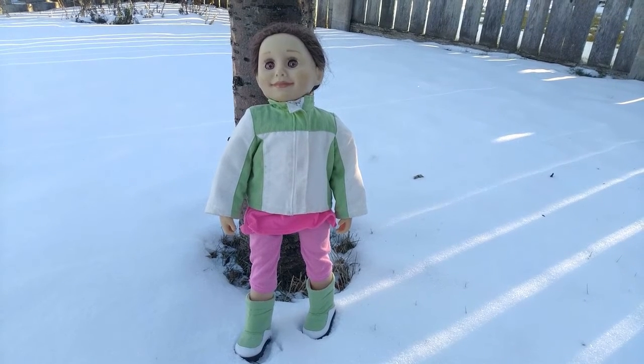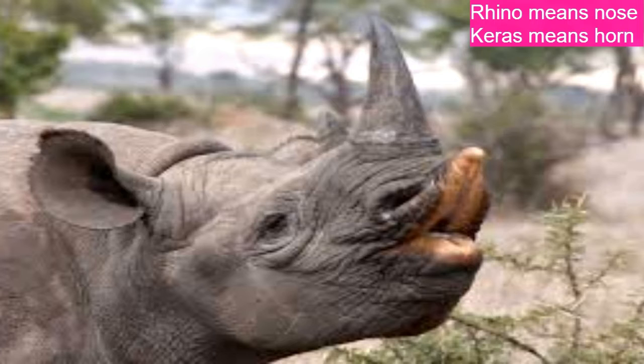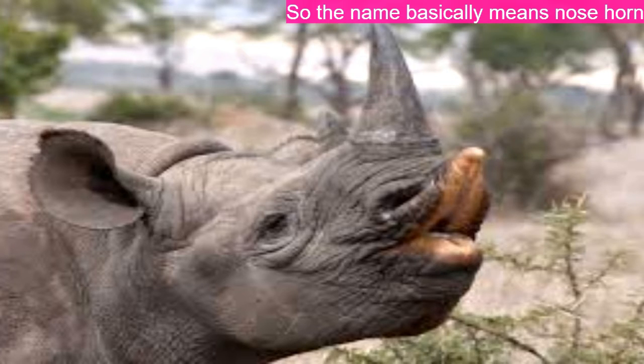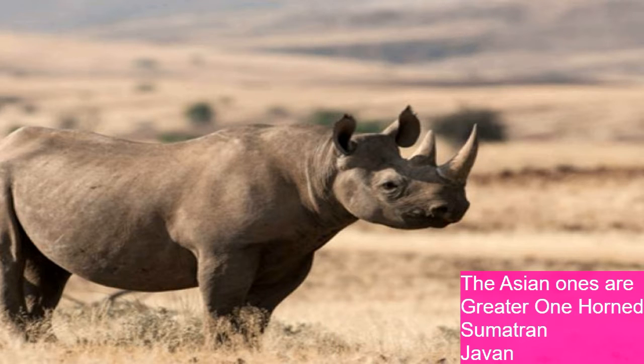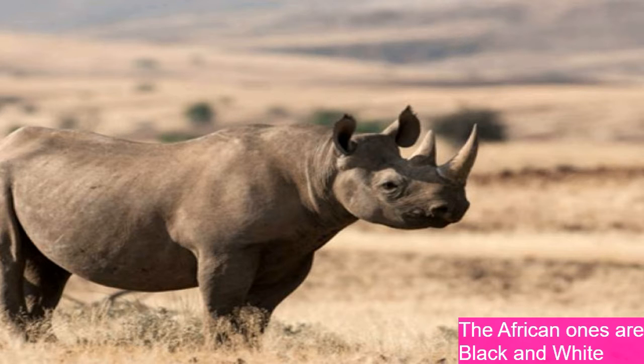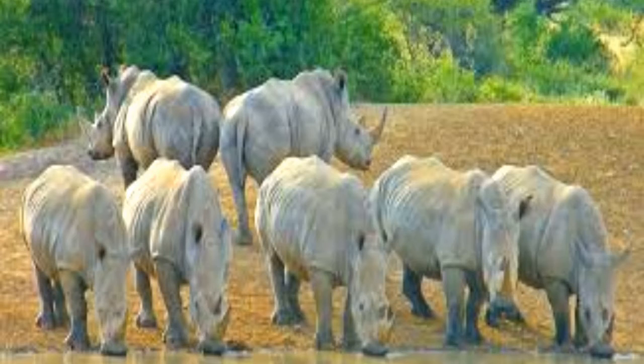Now for rhinoceroses. The word rhinoceros comes from the Greek language — 'rhino' means nose and 'ceros' means horn, so the name basically means nose horn. There are five different species: three Asian and two African. The Asian ones are the greater one-horned, Sumatran, and Javan. The African ones are the black and white rhino, though they are actually the same color — a grayish brown.